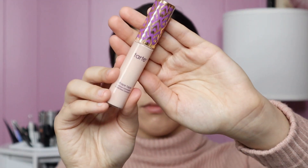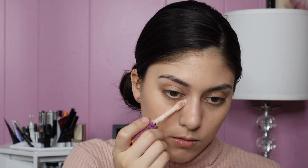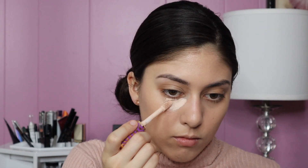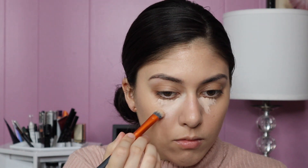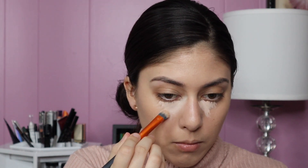For concealer I'm using the Tarte Shape Tape in the shade Fair Beige. I like this concealer but I haven't used it in a long time. The coverage is great, but lately I've been leaning towards concealers that are more lightweight. I'm going to help spread it out with this concealer brush from Real Techniques.